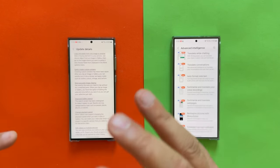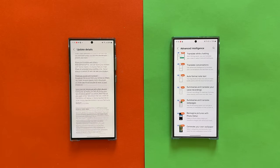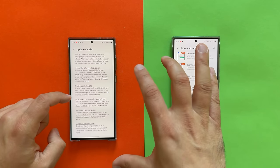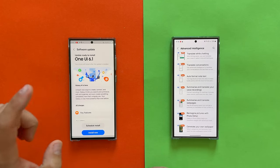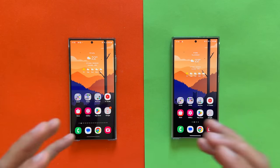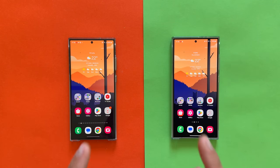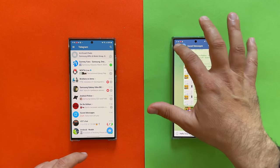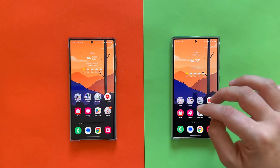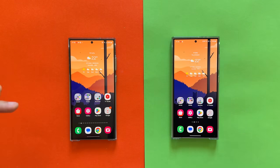I'm shooting this video in 4K 60, which is overkill, but I want to show you the animations. If I open an app like Telegram and try to exit — boom — that very nice animation has finally arrived with One UI 6.1 on the S23 Ultra.